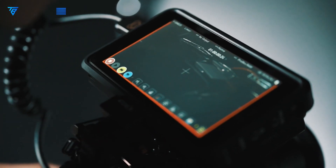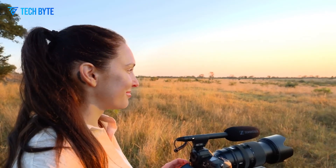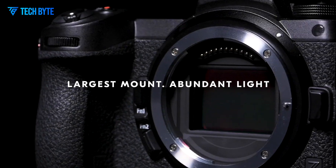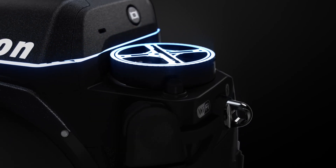Nikon's Z-series has become synonymous with cutting-edge technology, exceptional image quality, and a durable design that meets the needs of professionals and enthusiasts alike. Since its debut, the Z-series has reshaped Nikon's position in the mirrorless camera market.